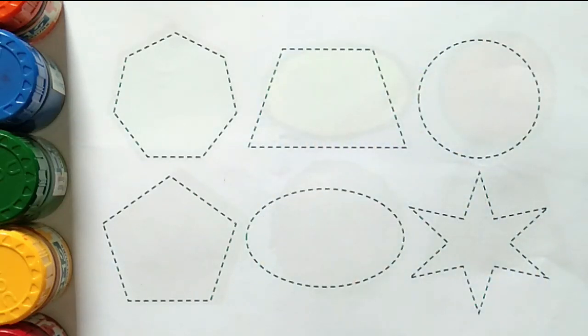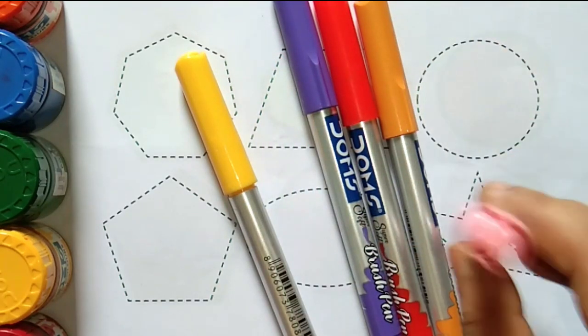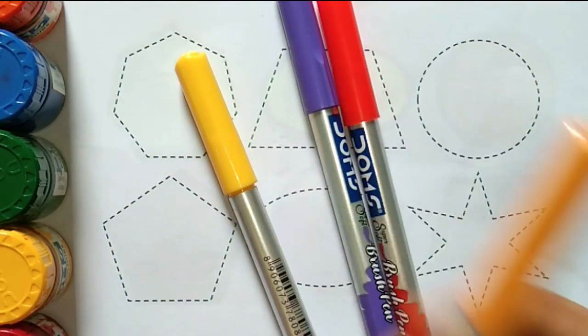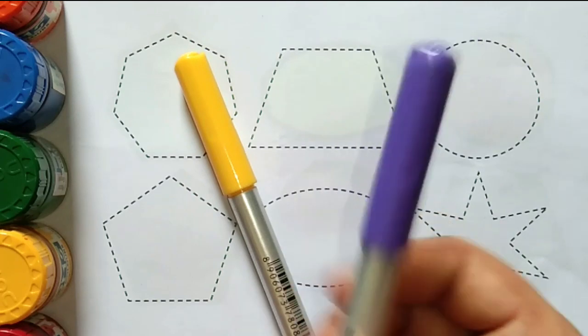Hello guys, today we learn colors names. Let's learn: light green color, light pink color, deep yellow color, orange color, violet color.